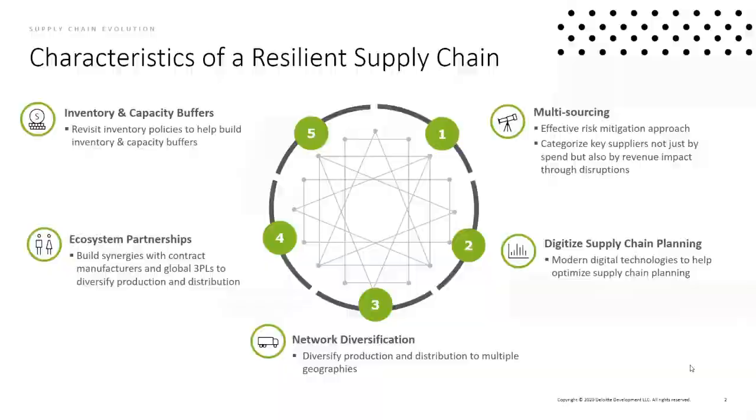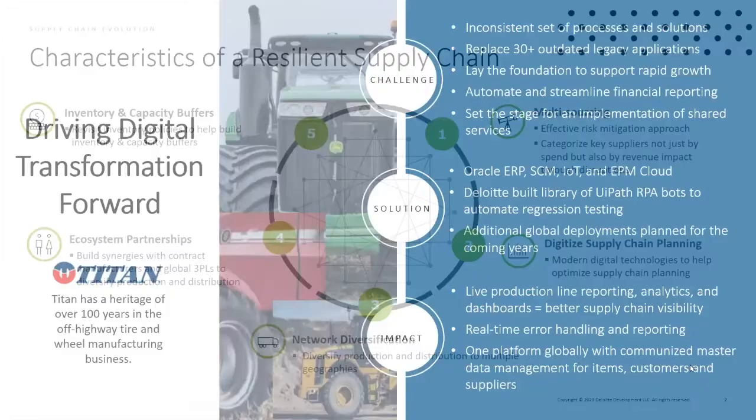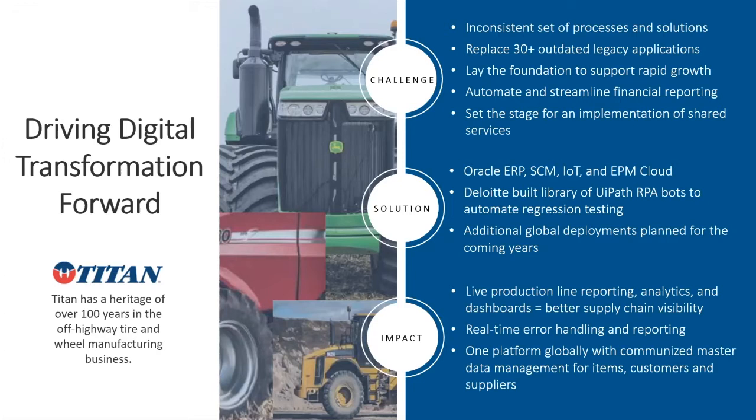Now let's look at a few case studies around organizations and how they've improved supply chain visibility, insight, and decision-making around supply and demand planning. The first client is Titan International, a multi-billion dollar global organization that manufactures tires, wheels, and undercarriages for the off-highway automotive market. Titan was looking to consolidate systems, develop a common set of processes, and lay a foundation for future growth.